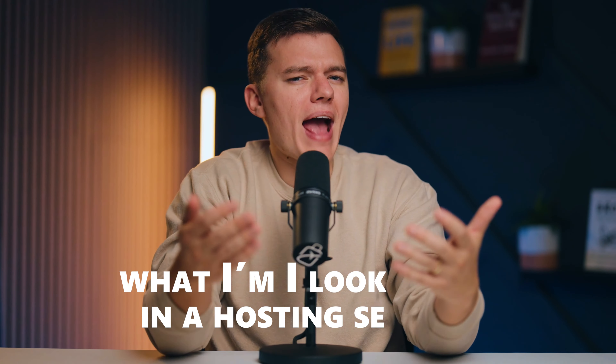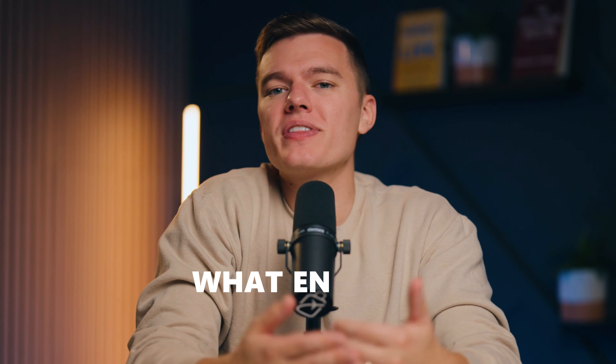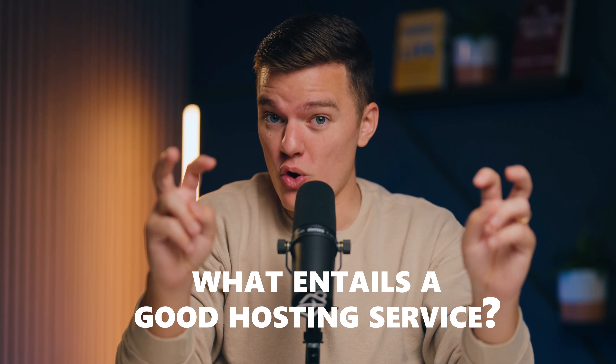We have to answer the question: what am I actually looking for in a web hosting service? In other words, what are the essentials that make up a good hosting service?